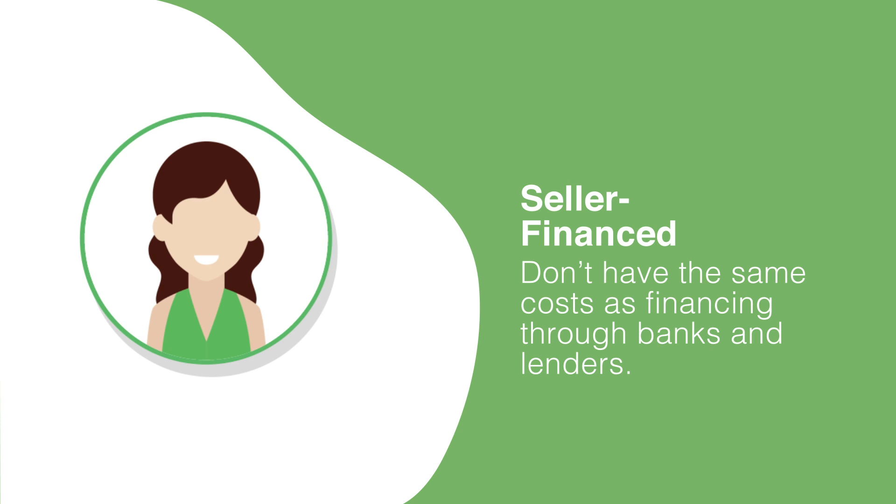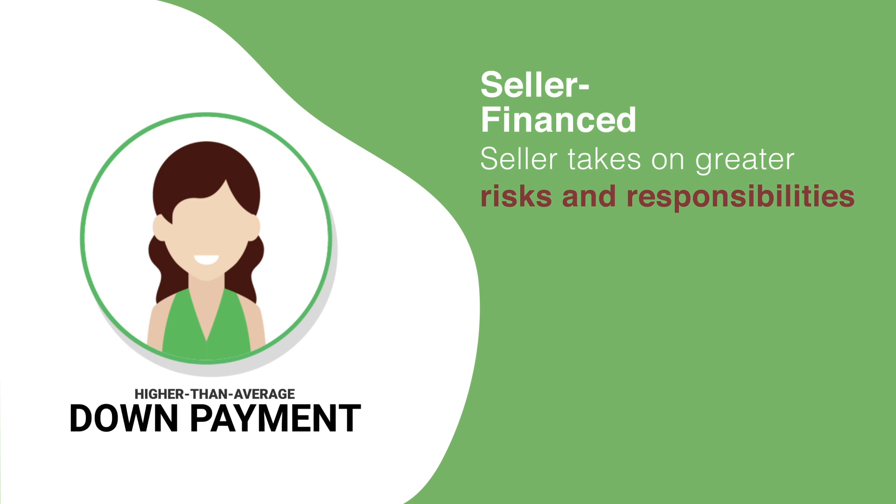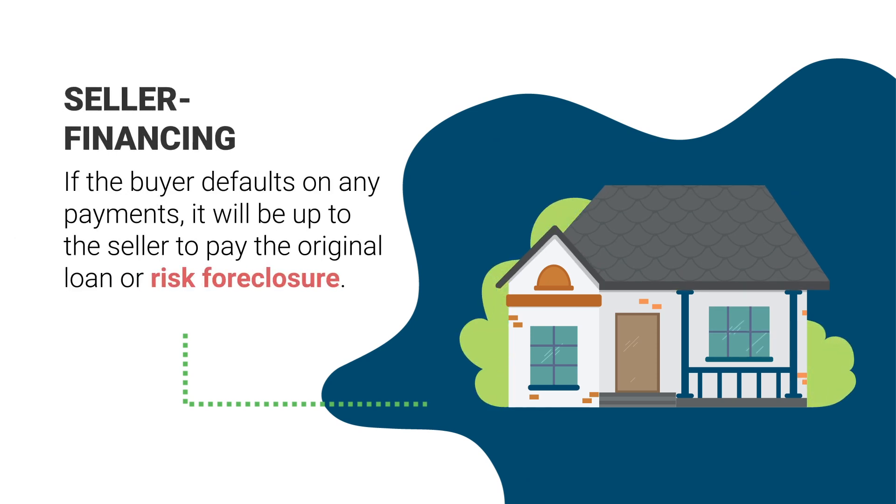Seller finance purchases don't have the same costs as financing through banks and other types of lenders, which can benefit the buyer and the seller. However, the seller takes on greater risk and responsibilities, so they often require higher-than-average down payments. If the buyer defaults on any payments, it will be up to the seller to pay the original loan or risk foreclosure on the home.